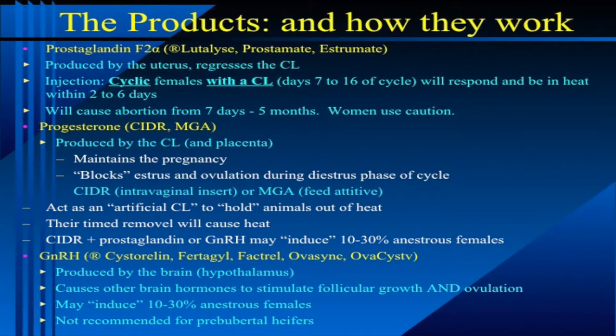Let's talk about the products we have at our disposal to synchronize estrus. The first one is prostaglandin — prostaglandin F2 alpha specifically; there are other kinds of prostaglandin. The primary trade names are going to be Lutalyse, Prostamate, and Estrumate. Prostaglandin is a naturally occurring substance produced by the uterus. When the uterus does not detect a pregnancy, it acts upon the ovary to regress the corpus luteum. In order for prostaglandin to be effective, there must be a CL on the ovary. Cows that are between 6 to 7 to 16 days of their estrus cycle will respond to the prostaglandin shot and they'll be in heat within 2 to 6 days of receiving that shot. Cows at the end of that cycle, say 16 to 18 days, technically don't respond to the prostaglandin but they're going to come into heat anyway on their own, so we pick them up as well.